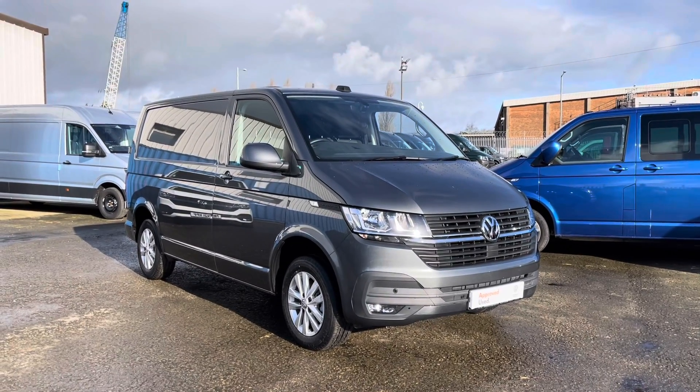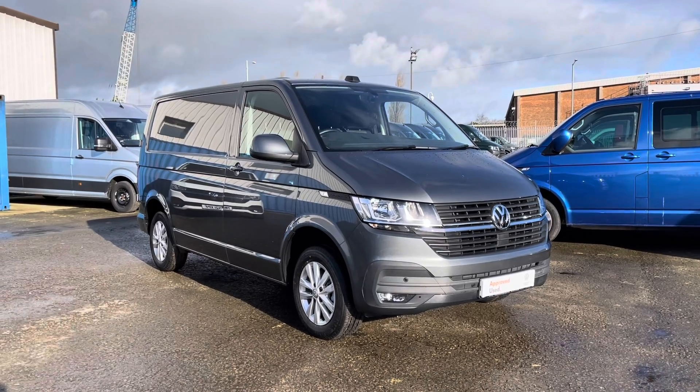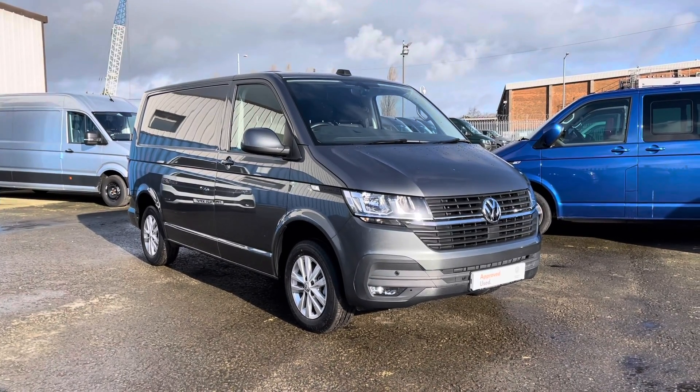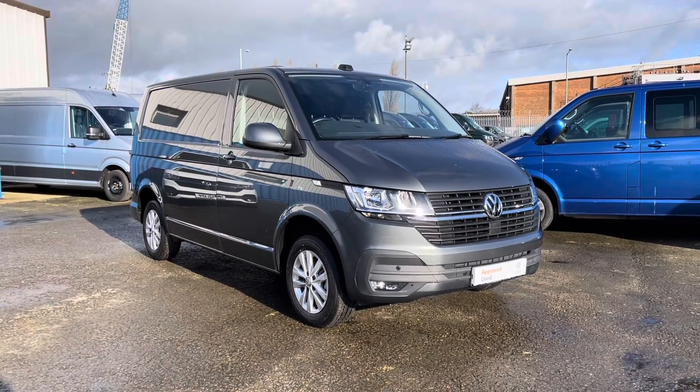Hello and welcome to Volkswagen Van Centre Lancashire. My name's Josh and I'm going to give you a tour of this Volkswagen Transporter panel van. It's a T28 Highline, short wheelbase, 110 PS, 5-speed manual, and you've got the remainder of the manufacturer's warranty until March 2024.